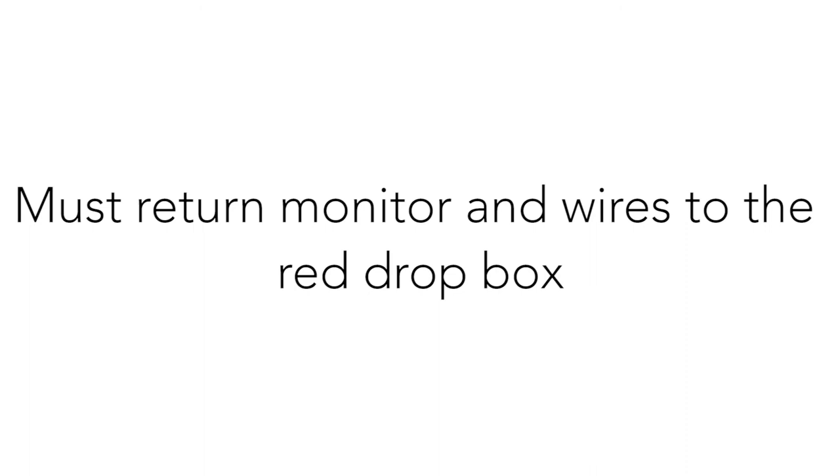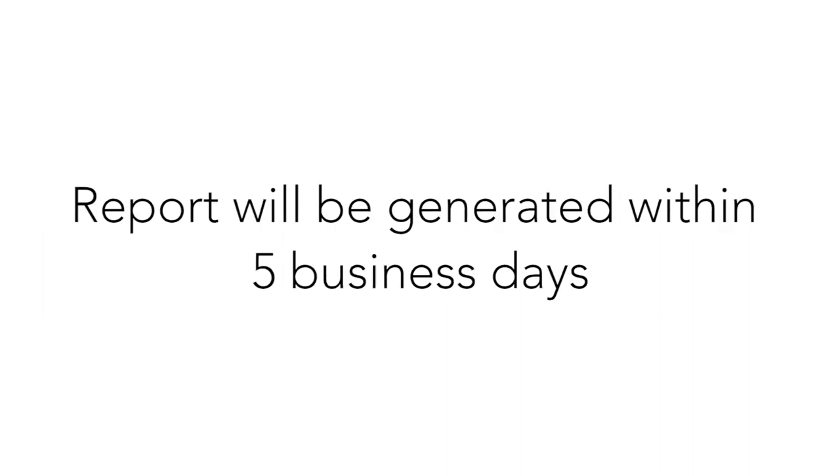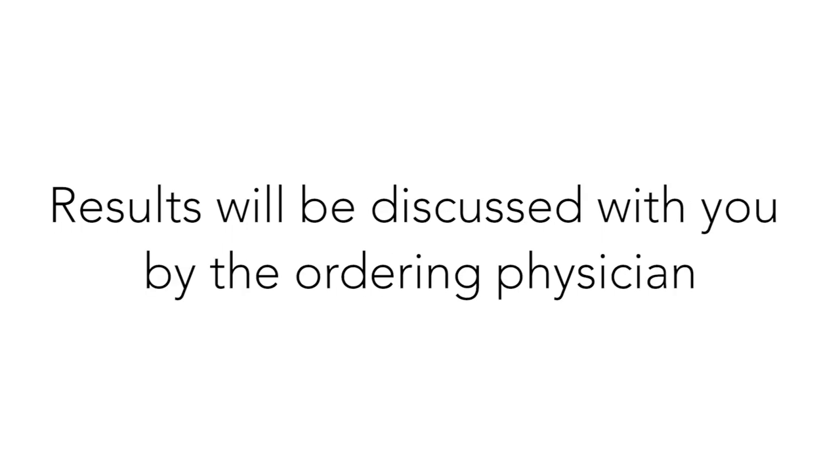We ask that you dispose of the sticky electrodes and the blue pouch, but you must return the monitor, the wires, and your Holter diary in the bag provided. The data will be downloaded and processed within 48 hours and will be reviewed by the interpreting physician within 5 business days. A report will be generated and sent to the requesting physician and the family physician. The results will be discussed with you by the physician who ordered the test.